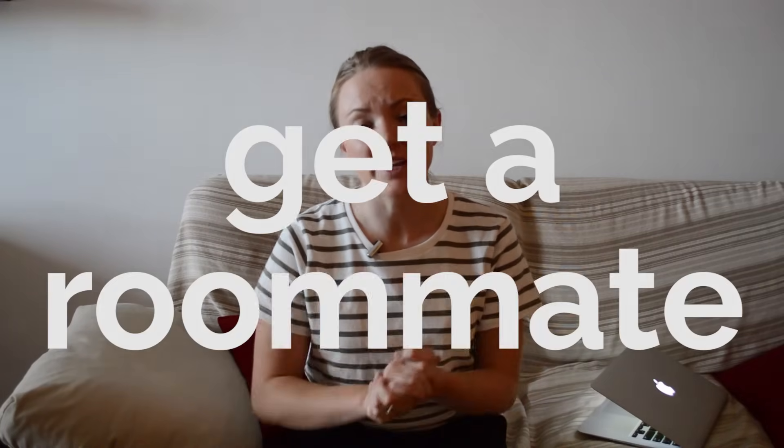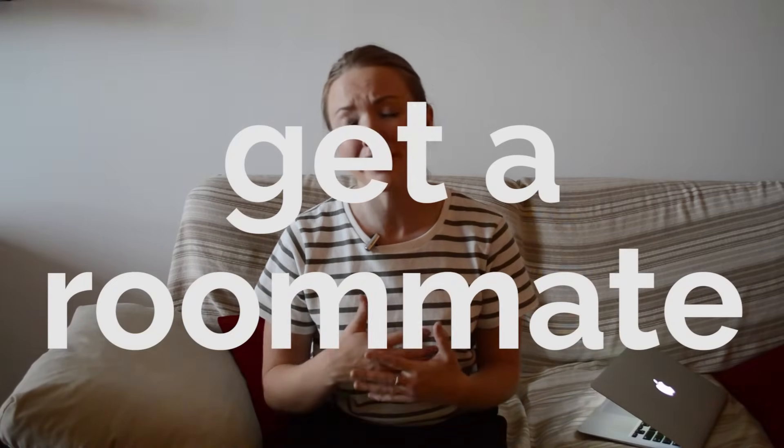Tip number six: find yourself a roommate. I know it can be tempting to have your own apartment, but moving into a new city can be very expensive. If you want to live on less and stash away more cash for a brighter financial future, finding a roommate is a great option that can significantly decrease your costs.